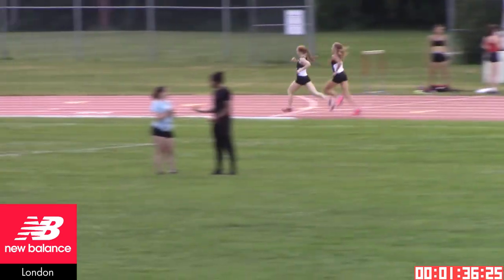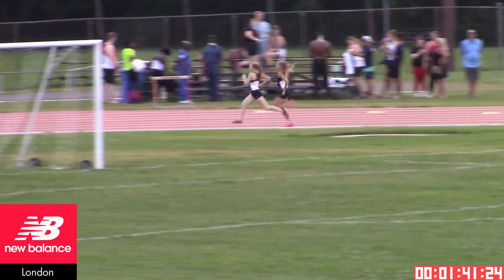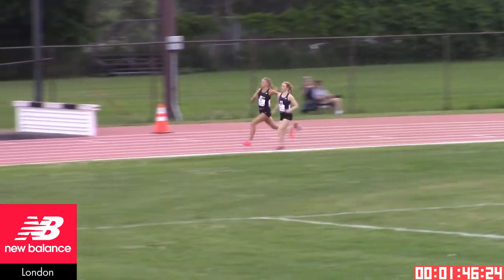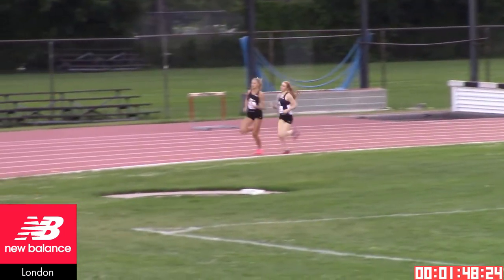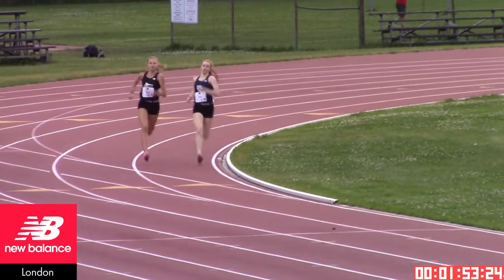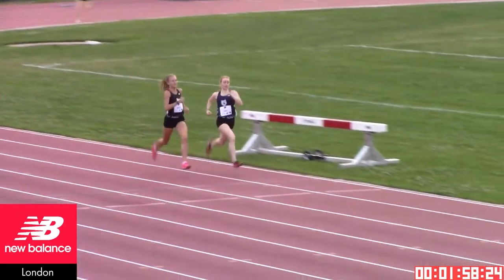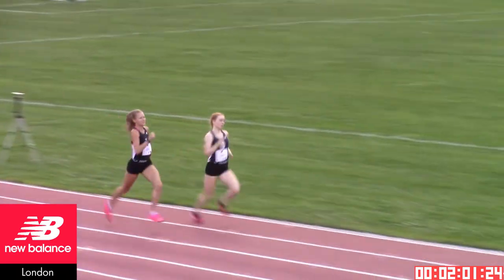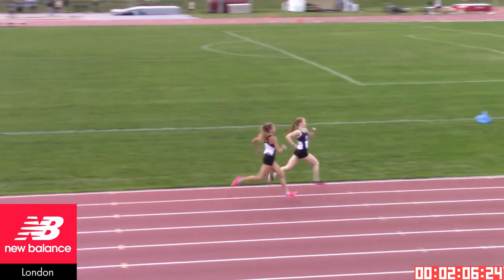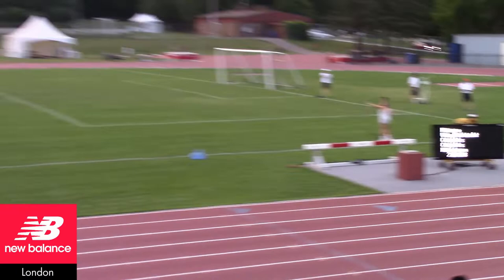200 meters to go, 1:36, and these two athletes are both going to be turning on for a quick time. 100 meters to go — anyone's game. We've got Bears! Fantastic, excellent finish.